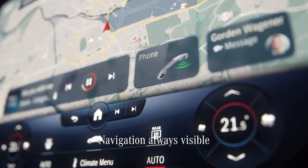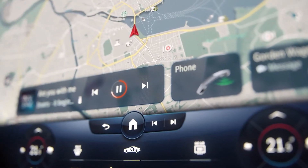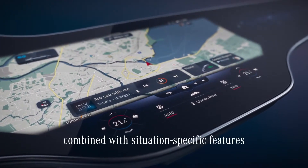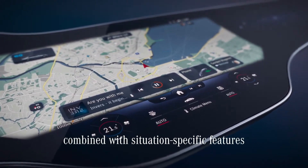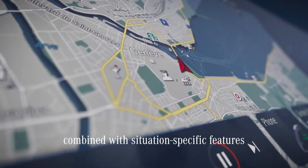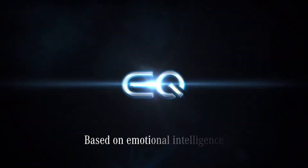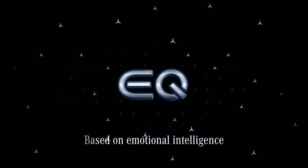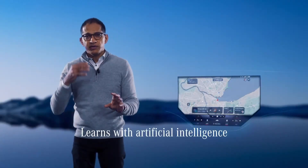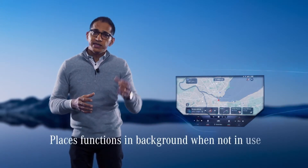The all-important navigation map is always visible in the center. Beneath it, there are controls for the phone, entertainment, or the features that suit the specific situation. The system knows what you want and need. That's why the zero layer is based on emotional intelligence. The system learns with AI and adds more individual functions on top as required, or places them in the background if they are not being used.